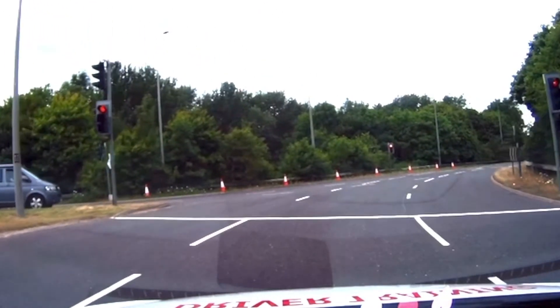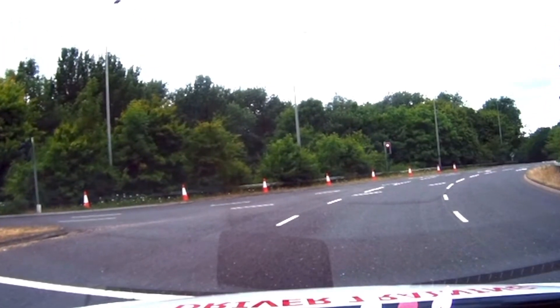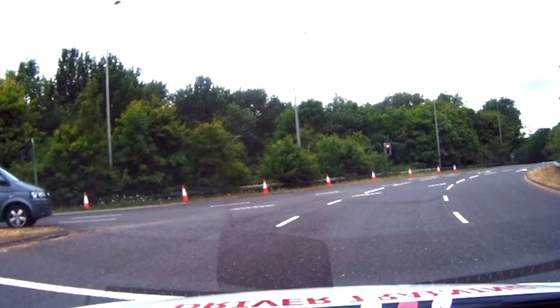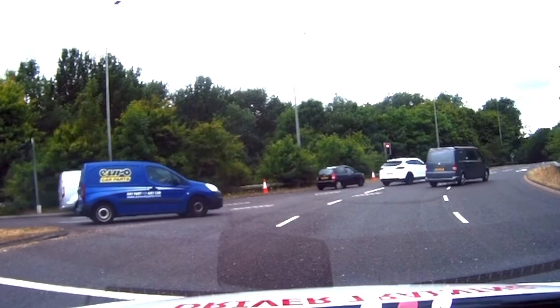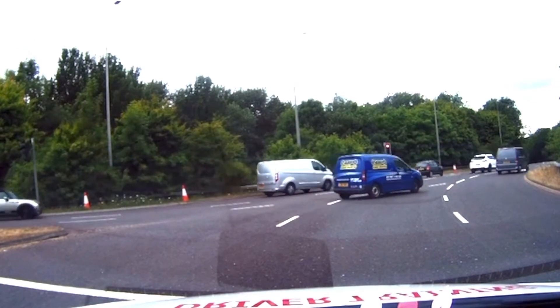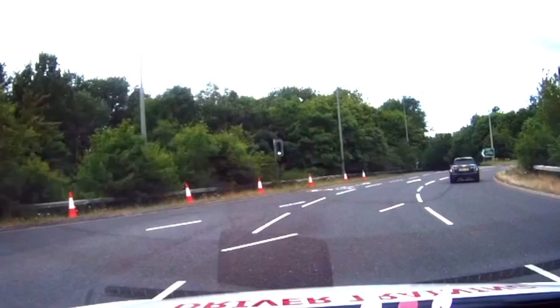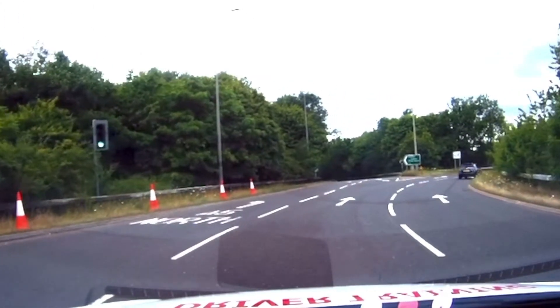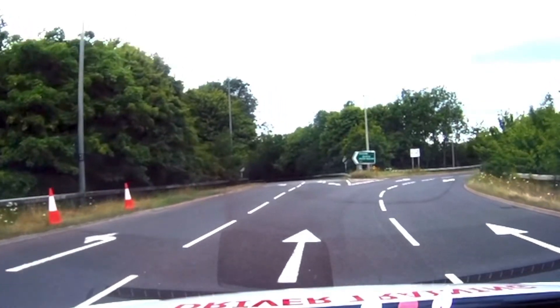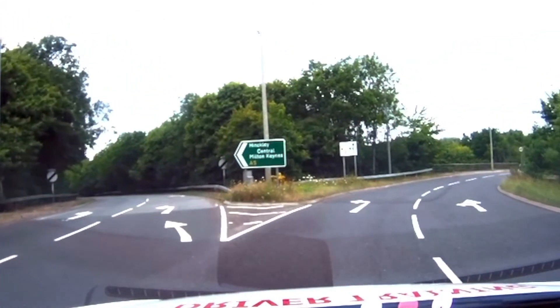Now you can see the traffic light is changing from green to amber and red. So we must stop behind the stop line. Wait and watch until the red changes to red and amber. When the traffic light changes to red and amber, don't move — when it is green only, you need to move. Nicely, you can see on the left side the third exit.